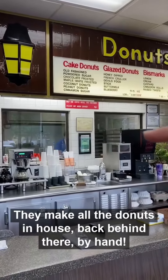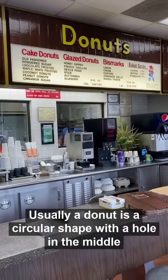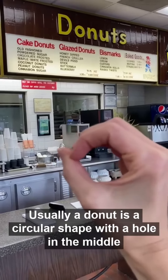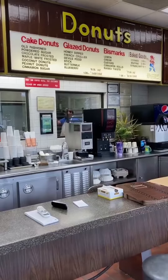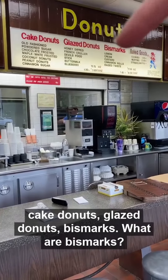They make all the donuts in-house, back behind there, by hand. And usually a donut is in a circular shape with a hole in the middle. But they have a lot of different kinds of donuts: cake donuts, glazed donuts, Bismarck.